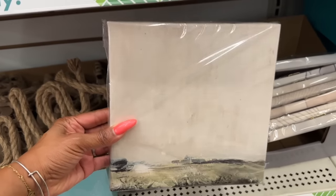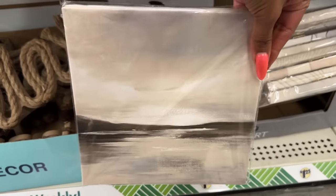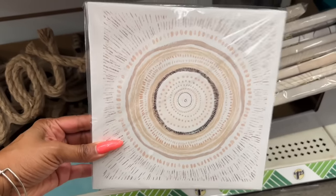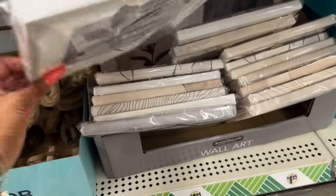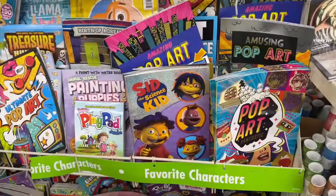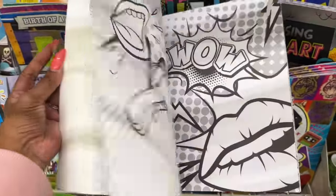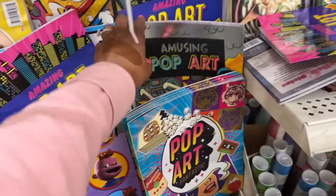There are several new wall art pieces — pretty designs where the perception of direction changes. Multiple styles are available, and there's one that's my favorite. These are new, I have not seen these. I also love that they're coming out with so many of these new pop arts.